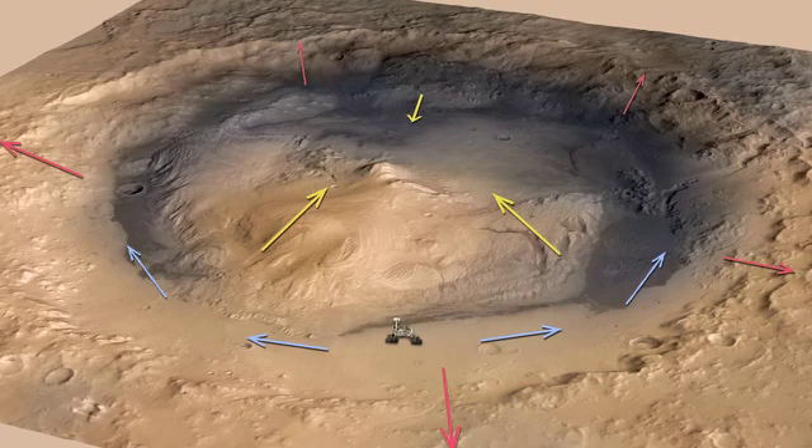The winds blow up and down the mountain as the temperature changes during the day, and up and down the crater slopes, and then along the depression where we're at. So right now we're trying to figure out from the REMS data exactly which parts of that wind field we're measuring.